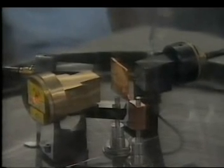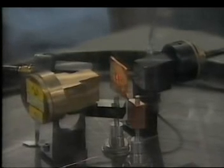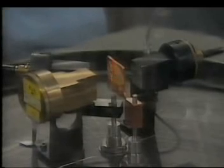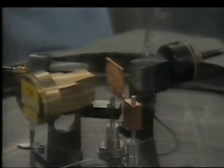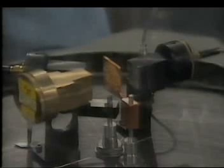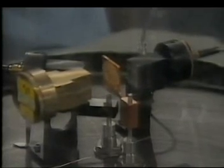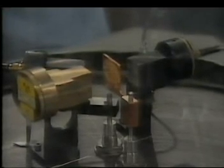And it shoots the alpha particles at this target. It's a wafer-thin target of gold, the very same stuff that Rutherford's team used themselves all those years ago. Now, most of the alpha particles we expect will pass straight through, so we've got a detector out here that will pick them up. But some of them, if the positive charge is indeed concentrated in the centre of the atom, could be detected by a thing out here at a much larger angle.